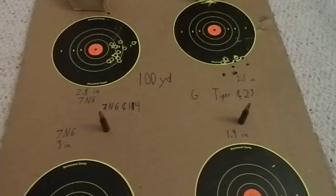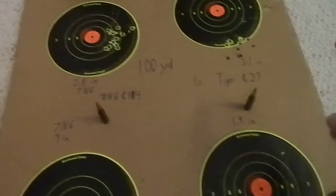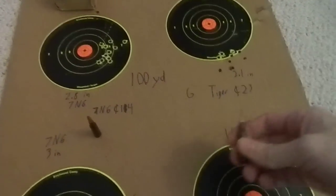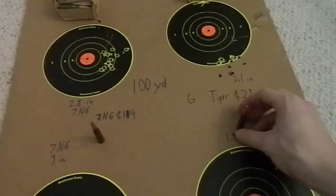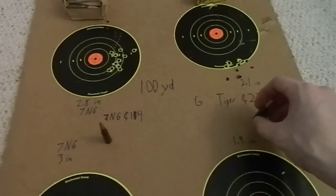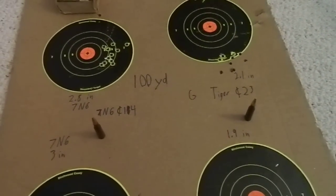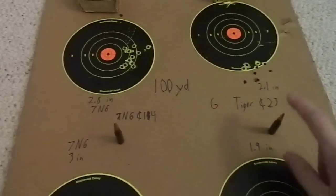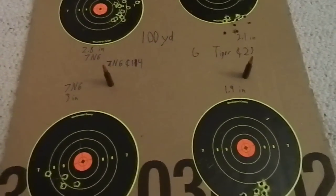Those are pretty much my thoughts on the two rounds. Highly recommended if you can find it — as I mentioned, hardly anyone seems to have them in stock, and where I got them at AmmoStore.com they're sold out now too. Hopefully they'll get more or someone else will carry them, because these are very good rounds. Thank you for your time, y'all have a nice day.